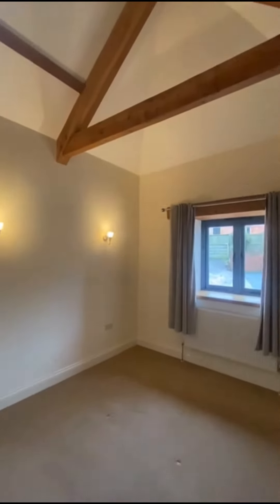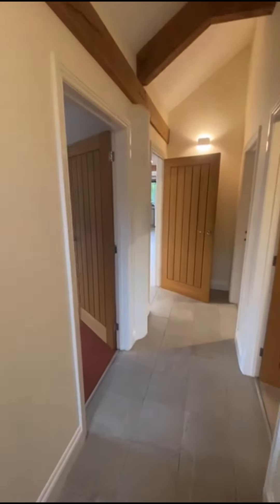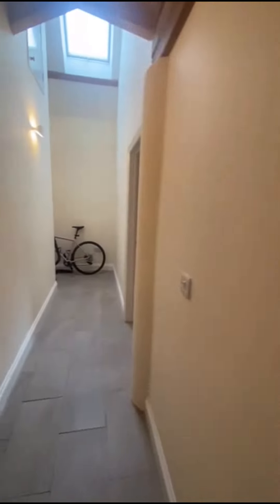Second bedroom — a nice part of the ceiling in there. Third bedroom. Three good sized bedrooms.